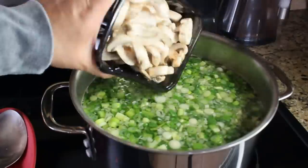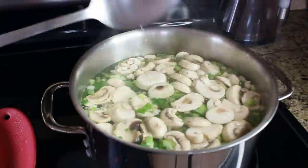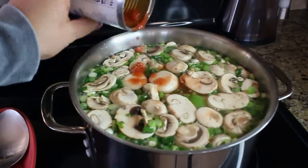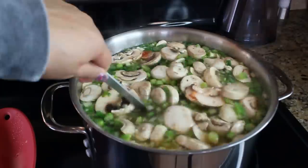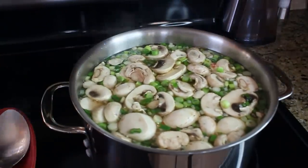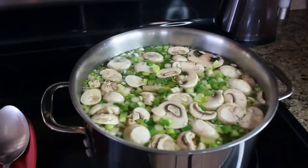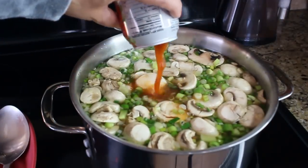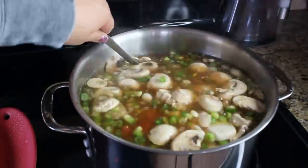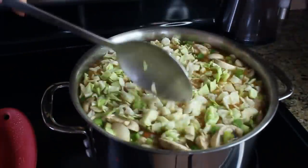Then add some green onions and sliced mushrooms, two cans of organic diced tomatoes, our salsa — just for taste and a little spiciness — and then dump the whole can of V8 in there. Then we put our cabbage in.